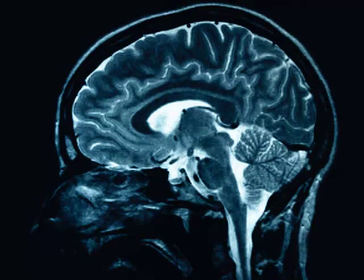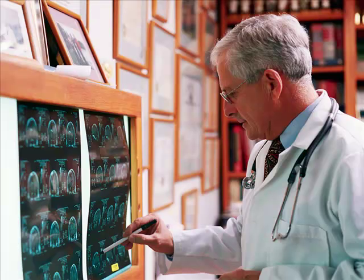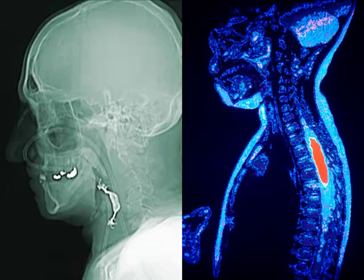Some study the role of the hippocampus in learning, neural network models on memory, or how specific neurotransmitters function. The brain is of keen interest, but every part of the body is considered fair game for study.